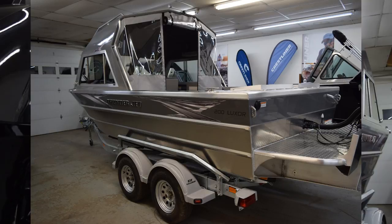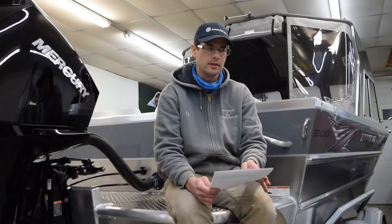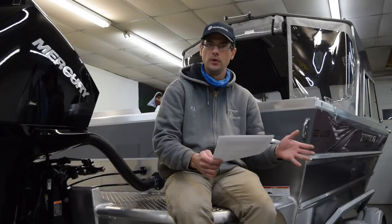We've done some research. Right now I'm sitting on a Thunder Jet Luxor 200 — this is a 20-foot boat to the transom. We've taken a look at this boat and compared it to a lot of other boats out there on the market. It's a little tough to find an apples-to-apples comparison when you talk between a heavy gauge boat and a traditional boat.